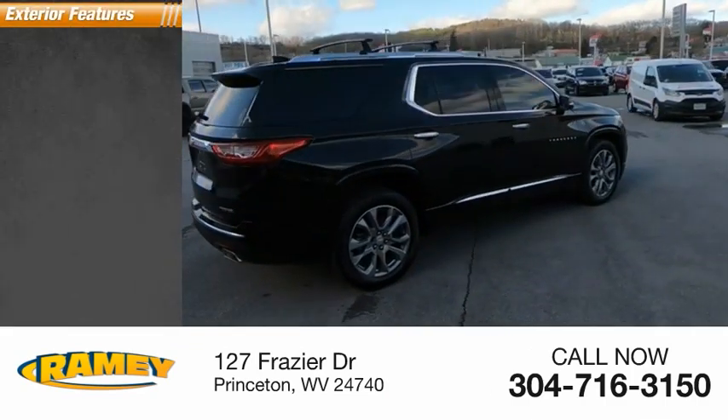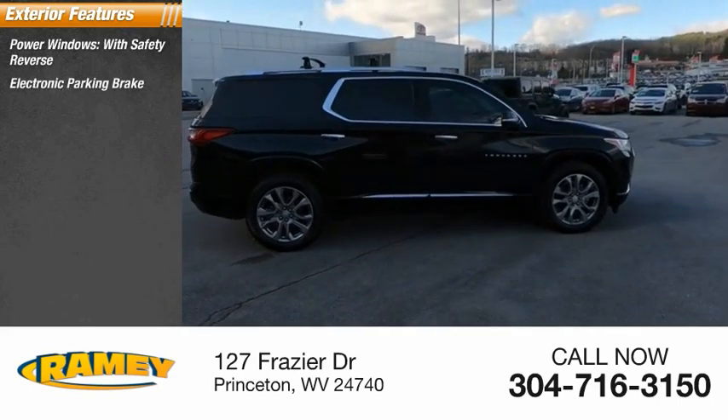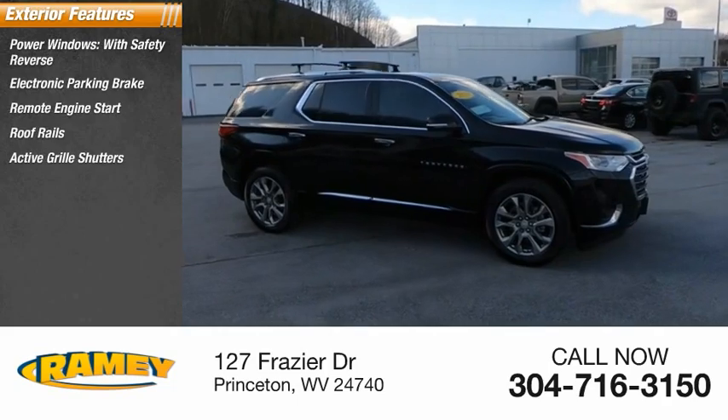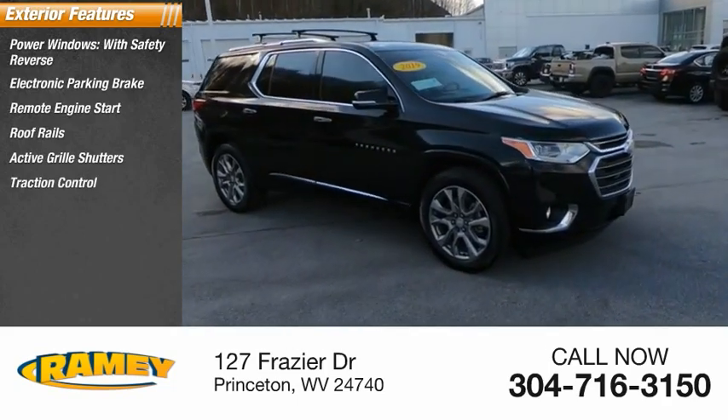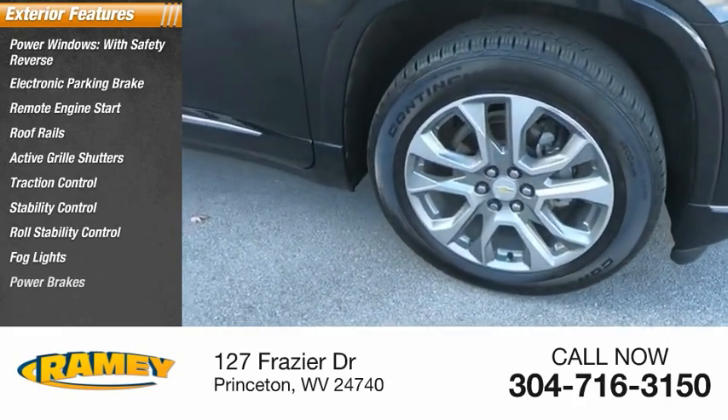Here are some of this vehicle's great options: power windows with safety reverse, electronic parking brake, remote engine start, roof rails, active grille shutters, traction control, stability control, roll stability control, fog lights, and power brakes.